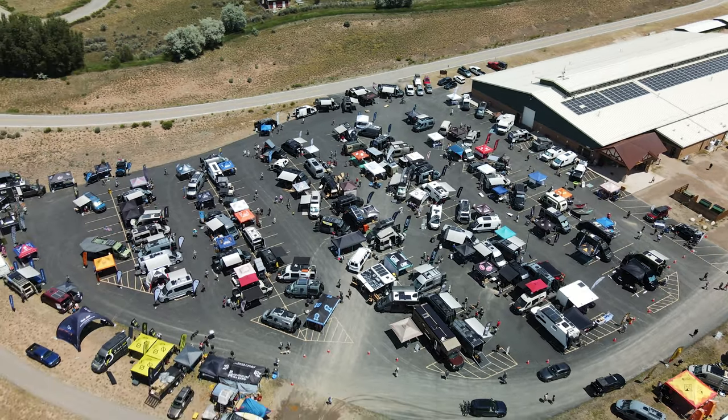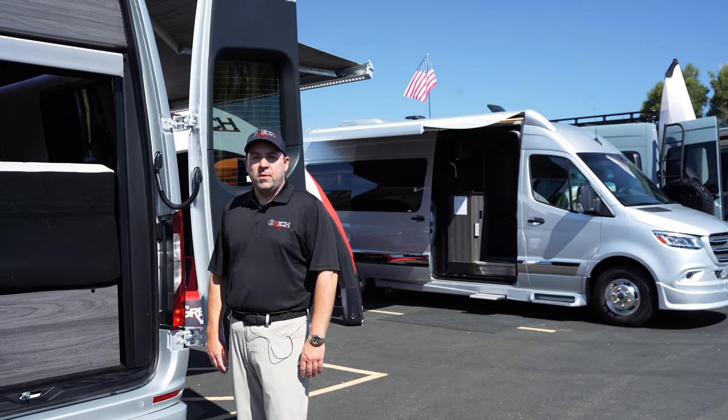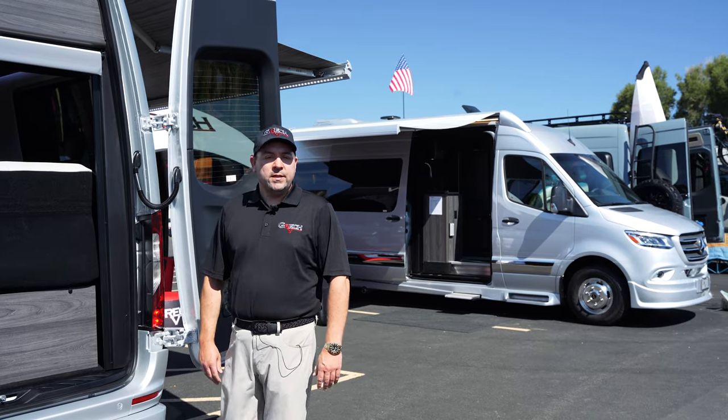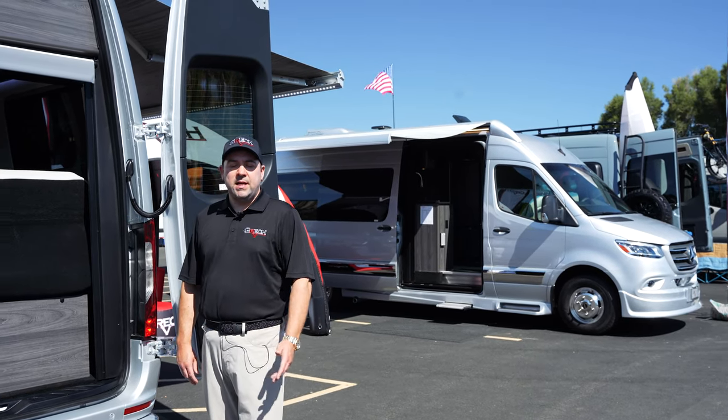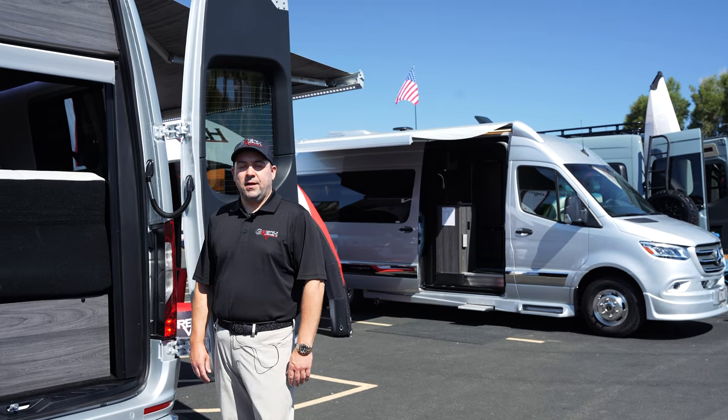Please visit us at GretschRV.com — that's G-R-E-C-H-R-V.com. We're also here today with our dealer in the Denver market, based in Inglewood — that's Mountain Lux RV. Please visit them at MountainLUXERV.com.